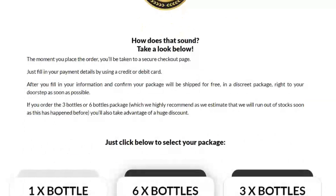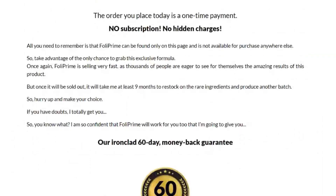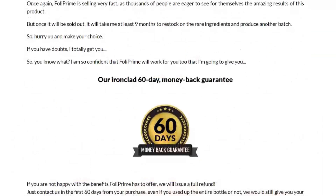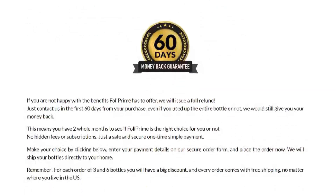The link to the official Folliprime website is in the description of this video. Folliprime has a 60-day money-back guarantee for you to see if the product is the right choice for you or not. I hope I could have helped and wish that Folliprime can provide you with the health of your hair and scalp. A great health and wellness journey.